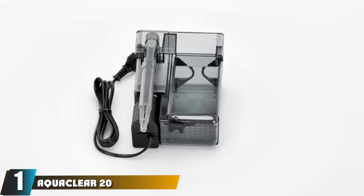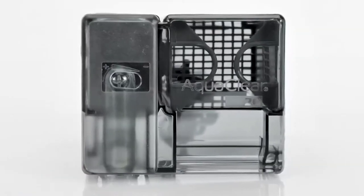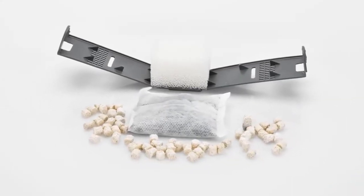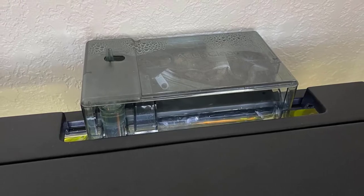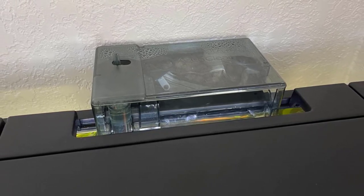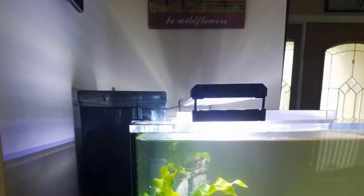At the first position of our list we have the AquaClear 20 fish tank filter. It comes at the top of the list owing to its versatility and efficiency. As a power filter, it does an excellent job keeping the water clean due to its patented refiltration system. It can be installed swiftly and provides mechanical, chemical, and biological filtration with foam, carbon filter, and BioMax media to ensure your water is in the best condition possible.